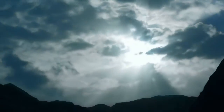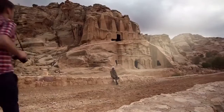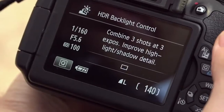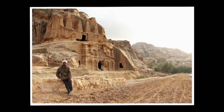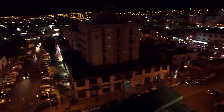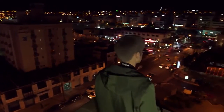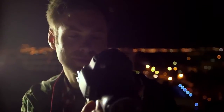Tackle tricky lighting conditions with HDR backlight control and handheld night scene modes. HDR backlight control captures 3 shots and then combines them to create an image that has minimal loss of highlight detail and shadow detail, even in backlit conditions. Handheld night scene mode shoots 4 continuous shots and combines them to prevent camera shake, allowing you to shoot high-quality night scenes without a tripod.